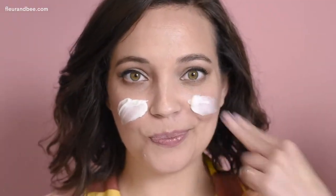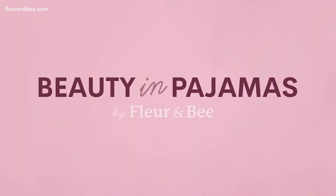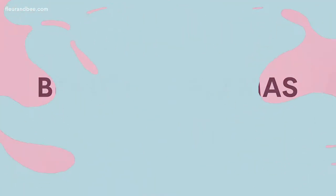Hey lovelies, this is Jenna and Caitlin with Fleur & Bee's Beauty in Pajama. We're here to talk to you about the best skincare routine for dry skin. Make sure you stick around to the end of the video because we've got a secret offer for you.